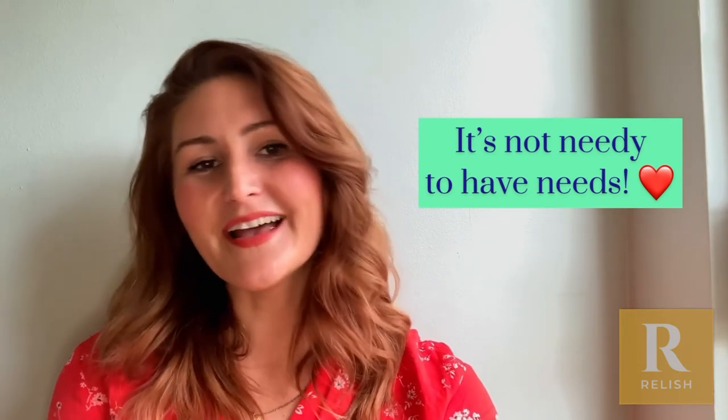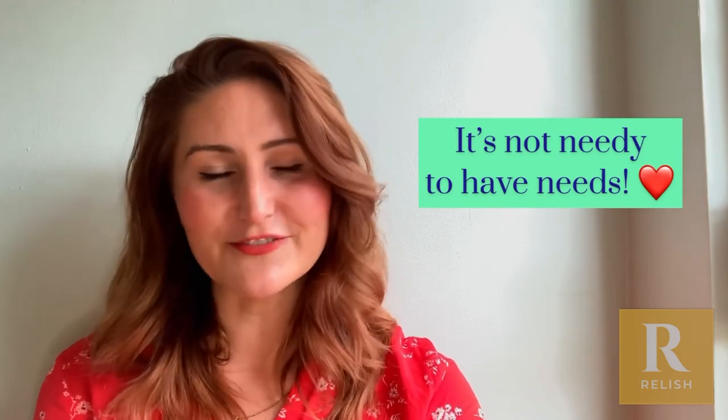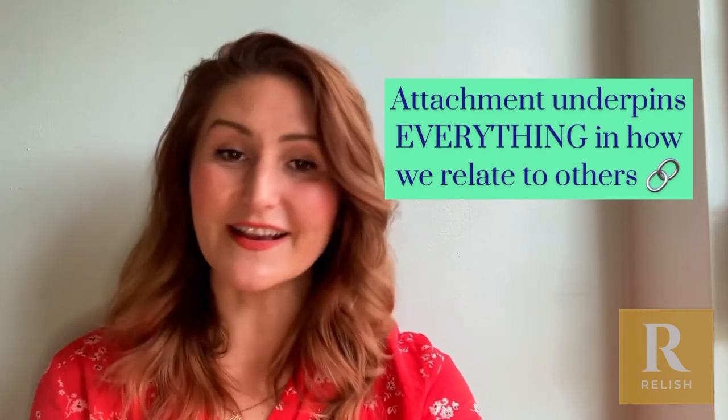As you can probably hear, attachment is fascinating because we all have our different attachment styles. Sometimes people who are dismissingly attached in relationships can be securely attached in their friendships, and vice versa.